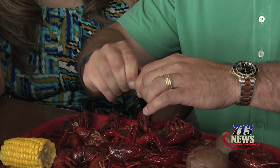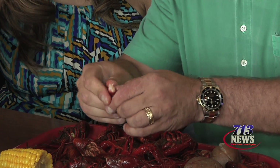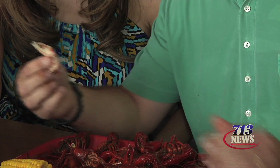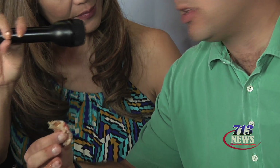Next, you're going to take the tail, pop the tail off, split the back, and right there, that's the meat. That's one of the best parts of the crawfish right there. It's like a mini lobster. It's good right there.